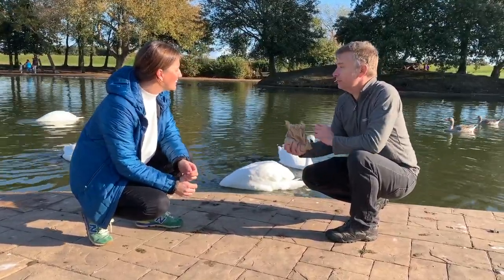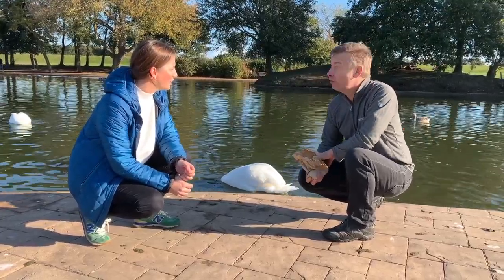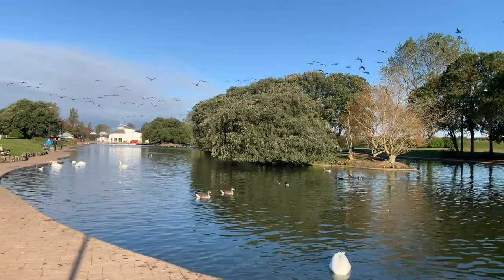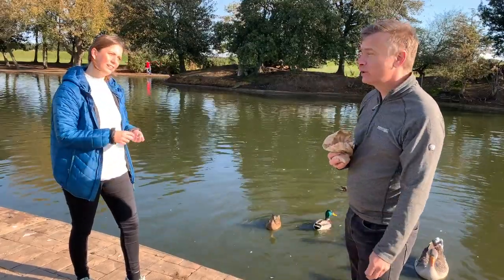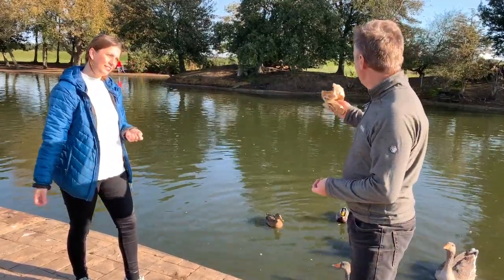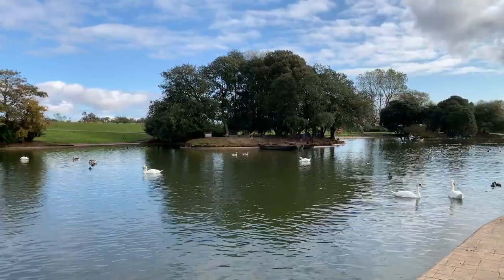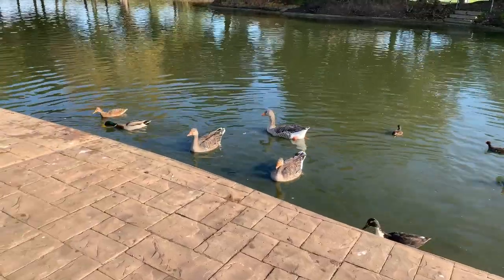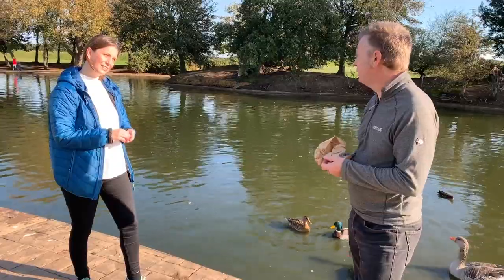Certainly. The fantastic thing about the Boating Lake is that the birds generally are here all year round so you can see them almost any time. So why do they like it here so much? Well they've got this great lake to swim around in so there's plenty of water for them, and also these islands are really good protection for them in the evenings, particularly when they go to sleep — protection from foxes, protection from dogs — and of course people come to feed them as well.